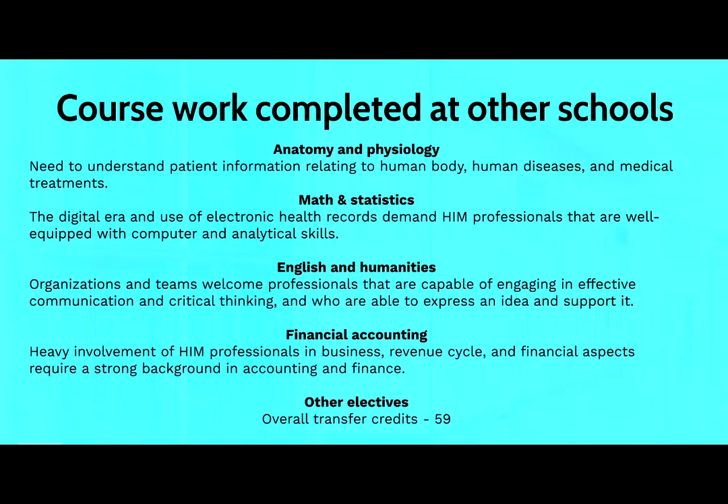That coursework includes anatomy and physiology, as knowing the human body, human disease, and medical treatments is important. Math and statistics — in this digital era and with use of electronic health records, it is necessary for HIM professionals to be equipped with computer and analytical skills.